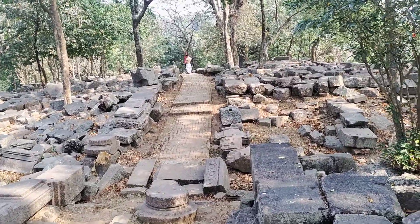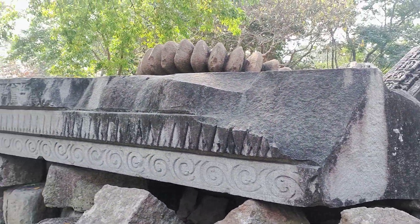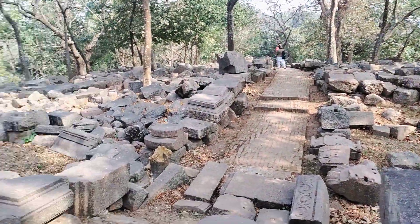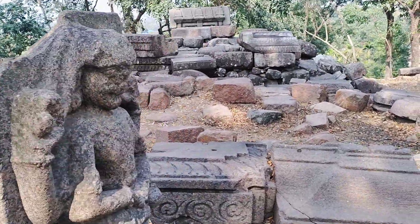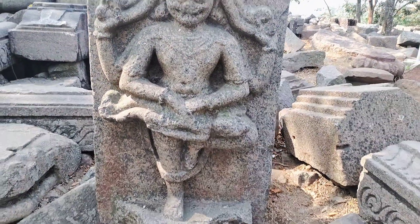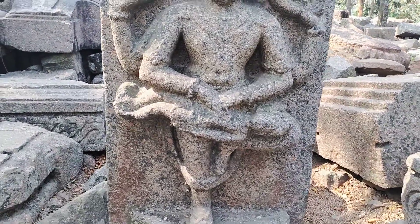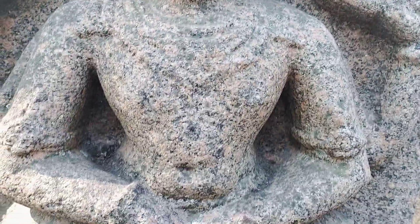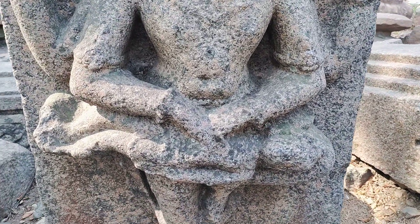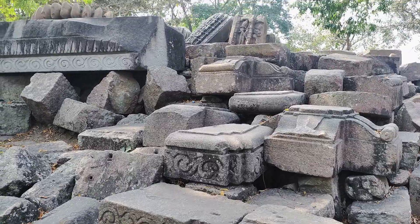I have to climb down the stone blocks. There is another big block of stone with beautiful carvings. Everywhere there are broken stones only. Now, this is a big image, high relief, of Lord Vishnu as the Narasimha avatar. You can see his face, and this is Hiranyakashipu, the demon, on his knees, as Vishnu tears open the demon's abdomen.